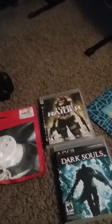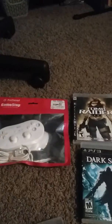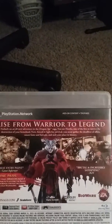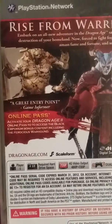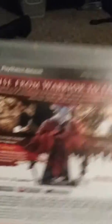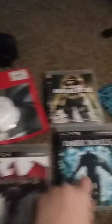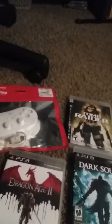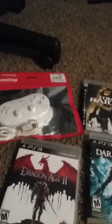And then we got Dragon Age 2. Every one of these games is special, and they're all single-player games.